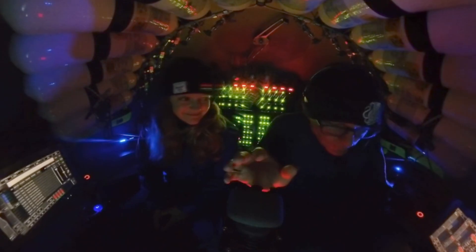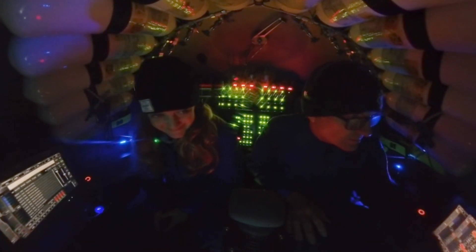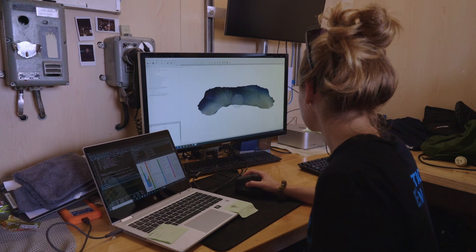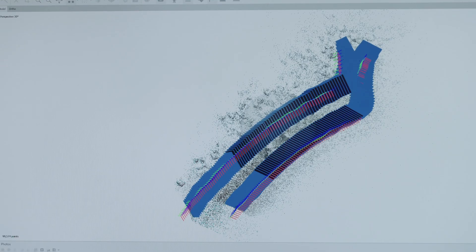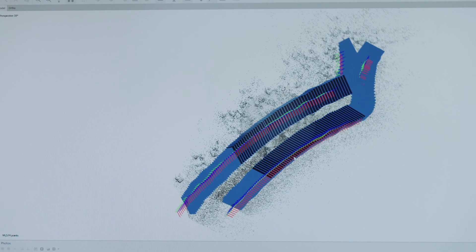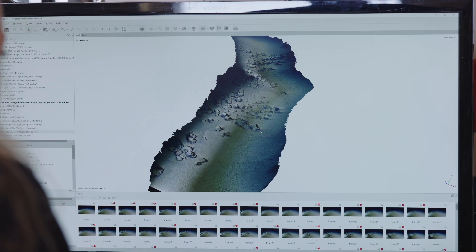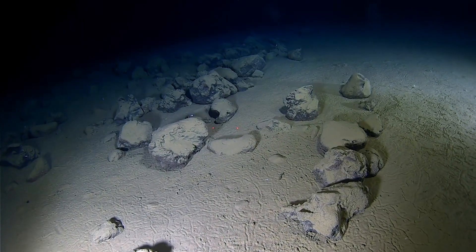One of the things we've been playing around with on this trip is 3D photogrammetry. We have systems on the sub that allow us to create a reference scale within a video, then we take the video, break it apart into frames, overlay them, and produce essentially a 3D mosaic — reconstructing the seafloor based on video from the sub. This is quite a novel thing for us, especially at eight and a half thousand meters.